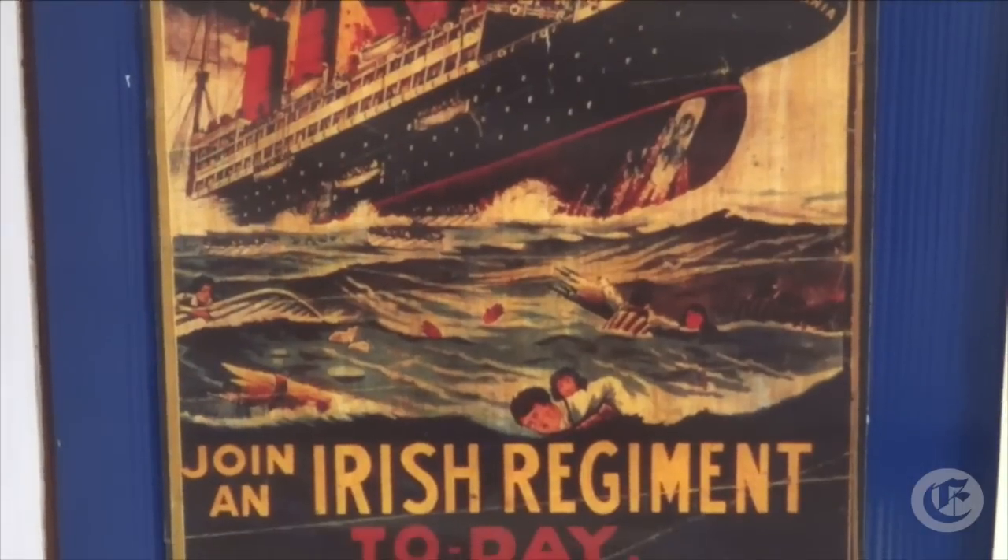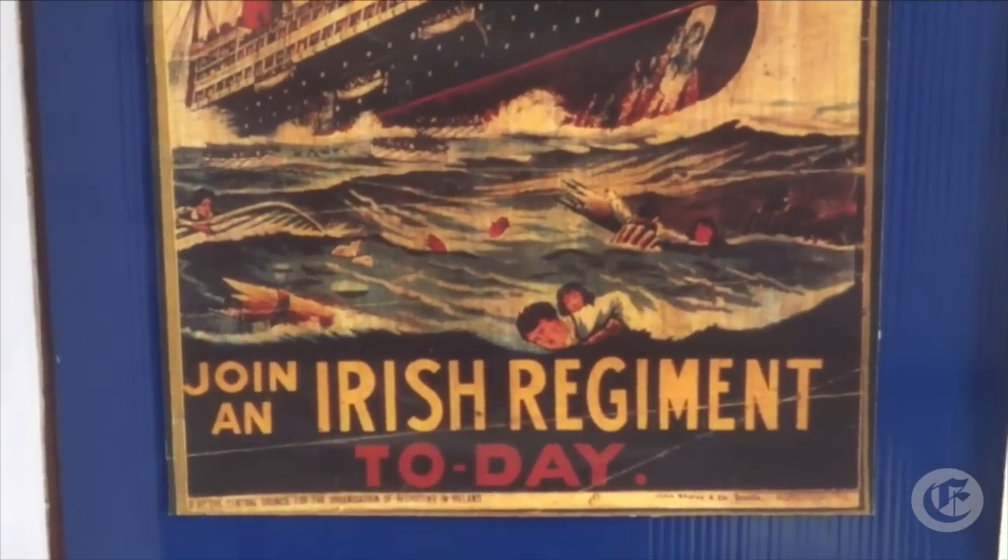So you have memorabilia also in the lifeboat station? We do. We've got a glass case upstairs and we have some tickets — second class dining tickets that would have been used on the Lusitania, actually one of them from the voyage just before her final voyage. We were donated quite a few medals from different people, and postcards — original postcards from 1915.